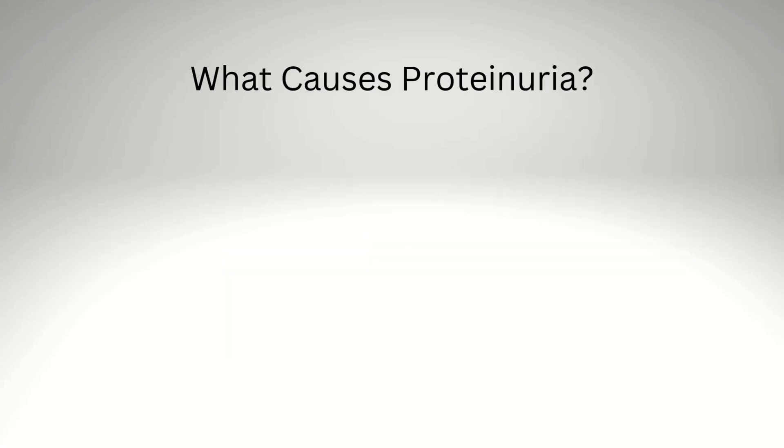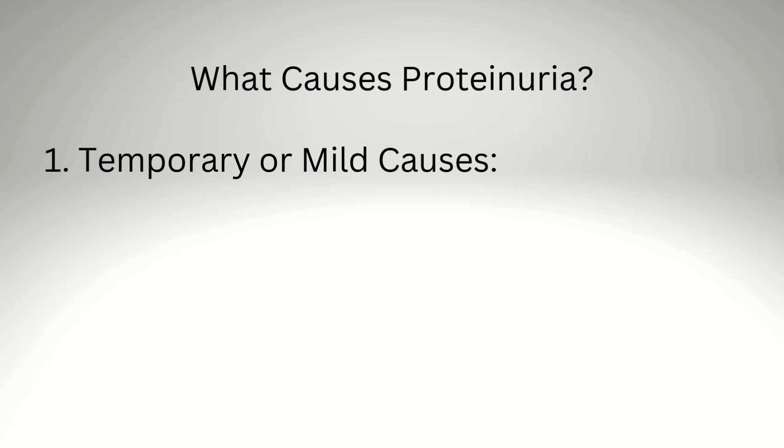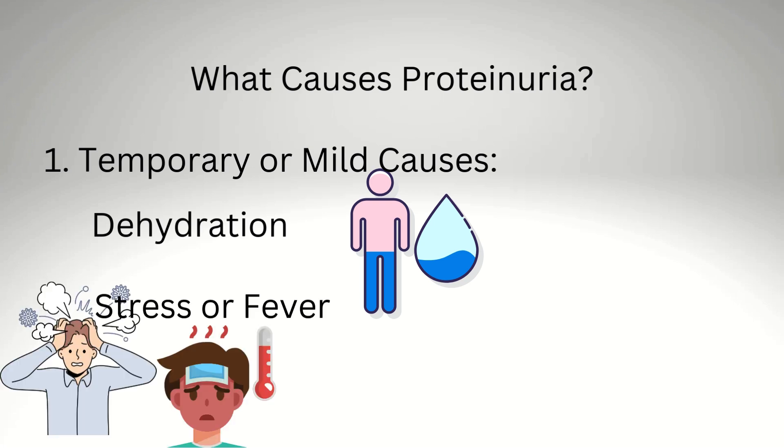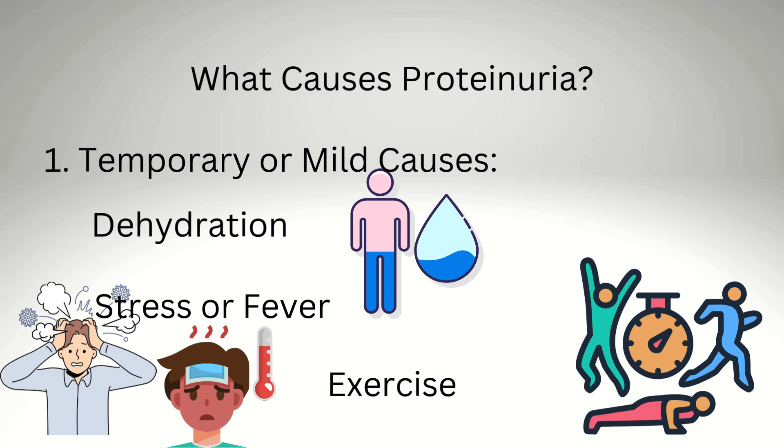What causes proteinuria? Temporary or mild causes include dehydration — not drinking enough water — as well as stress or fever, where your body might act up temporarily. Exercise can also be a cause, as intense workouts can cause protein to spill into urine for a short time.